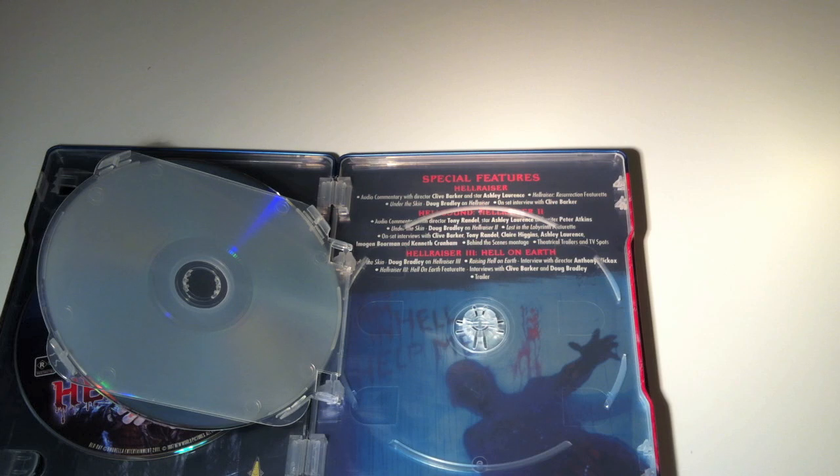Moving on to disc two — Hellbound Hellraiser 2 — which unfortunately is only available in a featureless edition through Image Entertainment overseas. The Australian release trumps it because the transfer is on par, if not better. The features on Hellbound are a little strange as some don't appear to be in the right aspect ratio and you have to toggle with your TV remote to make it look right. You've got an audio commentary with Tony Randell, Ashley Laurence, and writer Peter Atkins; another Under the Skin featurette with Doug Bradley; the Lost in the Labyrinth featurette ported from the Anchor Bay anniversary release; on-set interviews with Clive Barker, Tony Randell, and others; a behind-the-scenes montage; and trailers and TV spots.